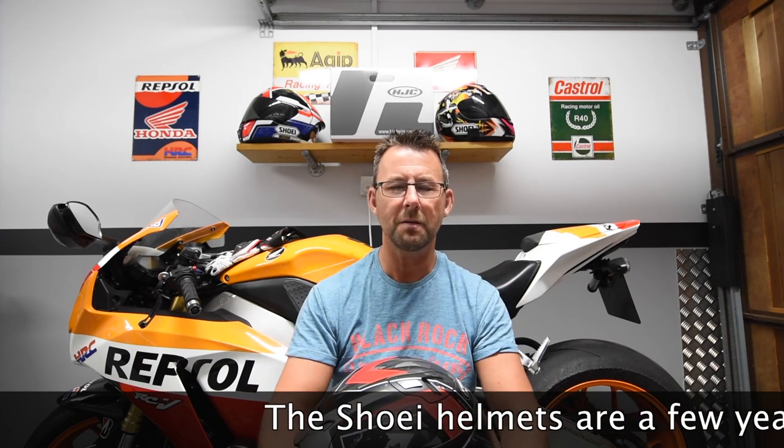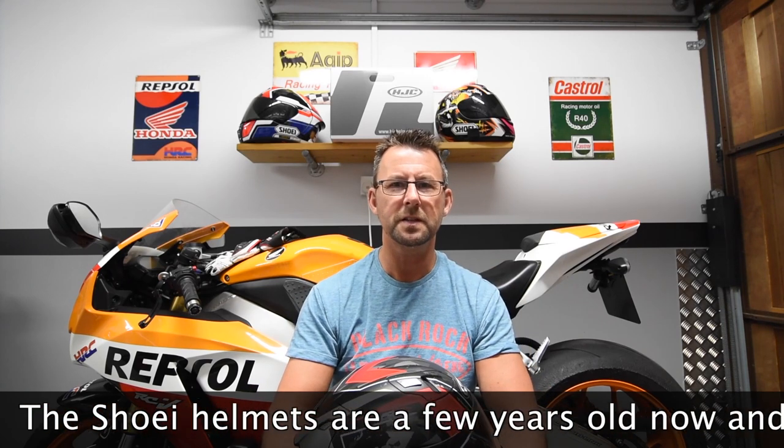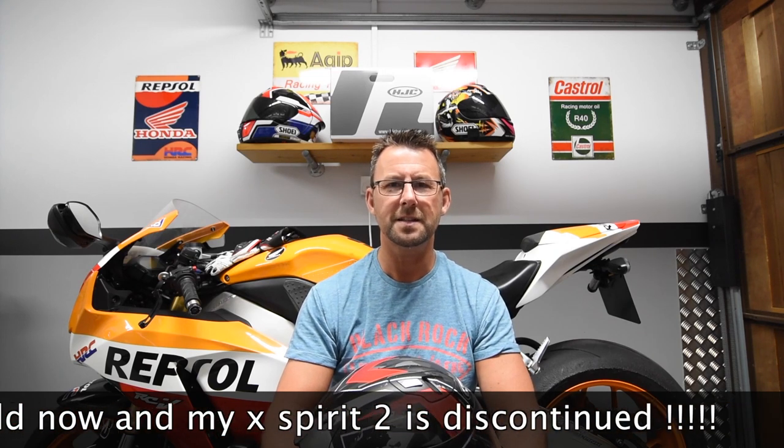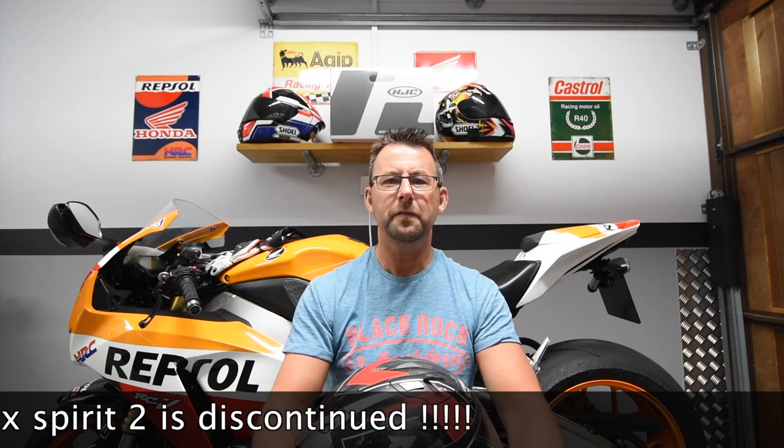We recently purchased a Sena 10S intercom system and were after helmets that would take that system with no earache whatsoever. My Shoei helmets behind me were so uncomfortable with the speakers fitted that I had to get two new helmets for using the Sena 10S. We had a budget of £400 for both helmets and after much internet searching, I settled on the HJC FG-ST, which sits in the middle of their line-up.